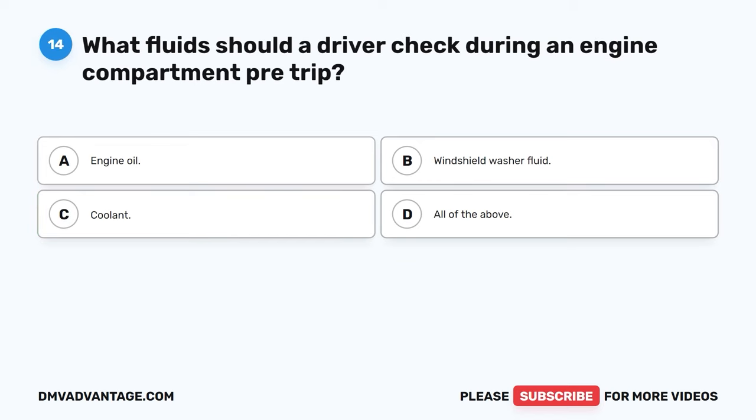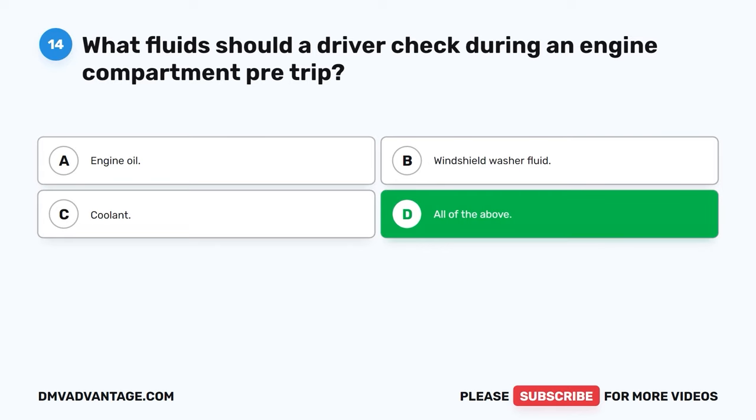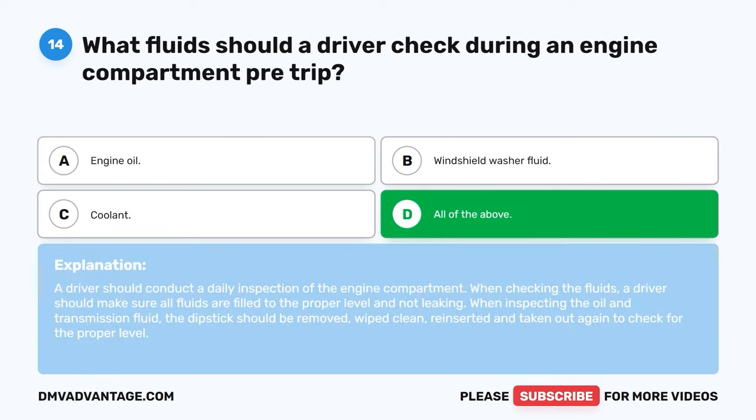Question fourteen. What fluids should a driver check during an engine compartment pre-trip? A. Engine oil. B. Windshield washer fluid. C. Coolant. D. All of the above. The correct answer is D, all of the above. A driver should conduct a daily inspection of the engine compartment. When checking the fluids, a driver should make sure all fluids are filled to the proper level and not leaking. When inspecting the oil and transmission fluid, the dipstick should be removed, wiped clean, reinserted, and taken out again to check for the proper level.